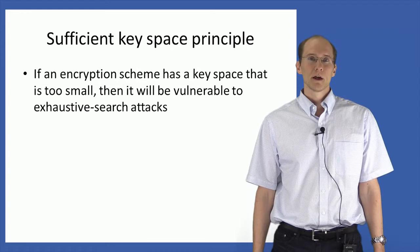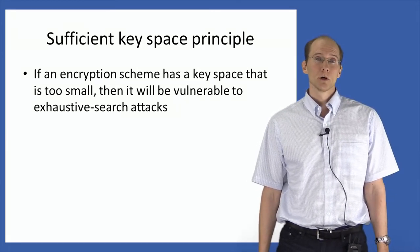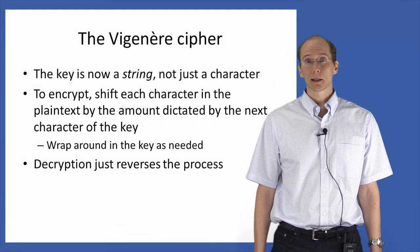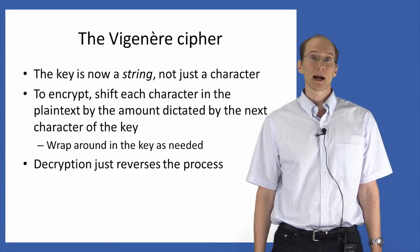In the Vigenère cipher, the key is now a string rather than just a single character. To encrypt a message, we now shift each character in the plaintext — just as in the shift cipher — but by an amount given by the next character of the key, wrapping around in the key as necessary.